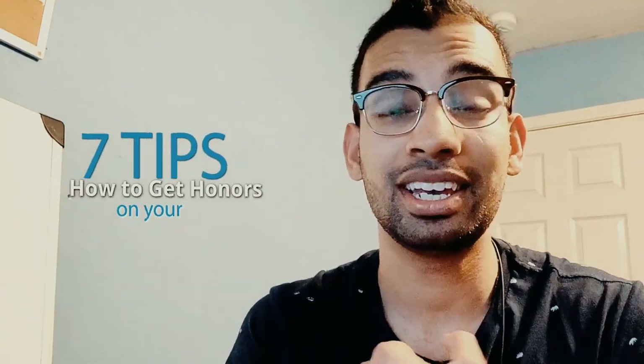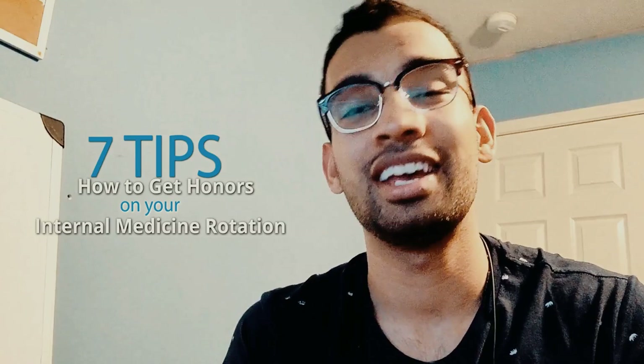How do you do well on your internal medicine rotation? How do you get honors? How do you do well on the shelf exam? Those are all questions that I had and I'm sure you have, and I'm going to answer them in this video by giving you my top seven tips that helped me and many of my students crush their internal medicine rotation as well as the shelf exam.